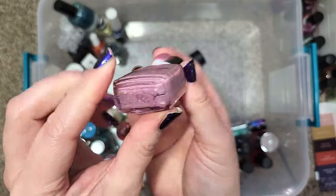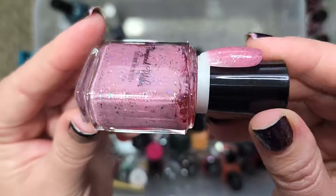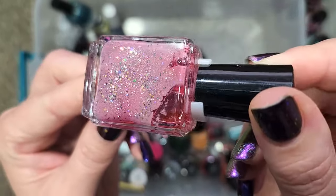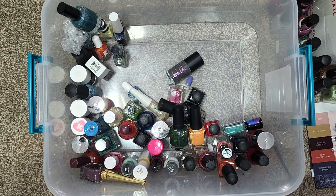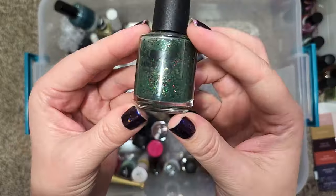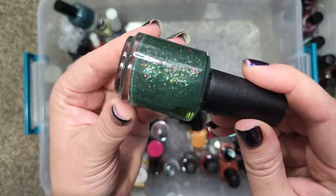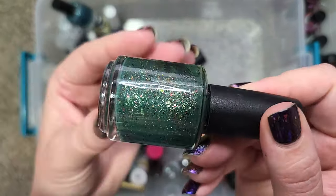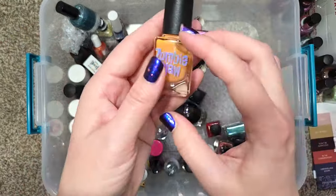Next up we have a Pampered Polish that has lost its name — it's a very cute dusty shade of pink that is a kitchen sink full of goodies. I need to figure out what it's named, so I'm going to set that one aside since it doesn't have a label. We have a Hit Polish called Bloodstone — not going anywhere either. This is a pretty good replica of that stone and I do want to hold on to that one.